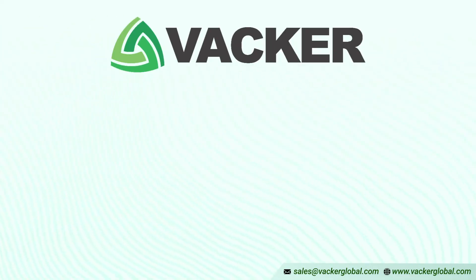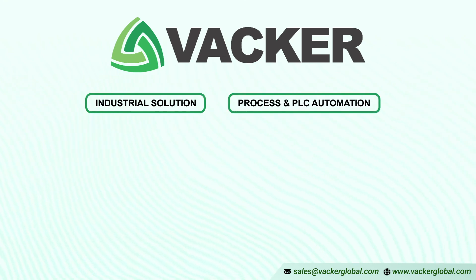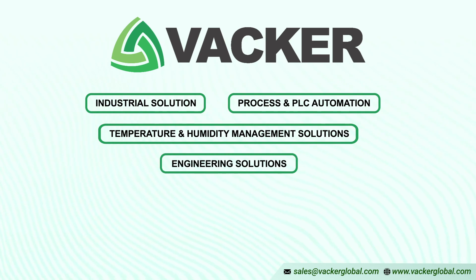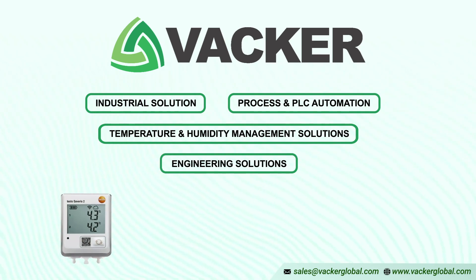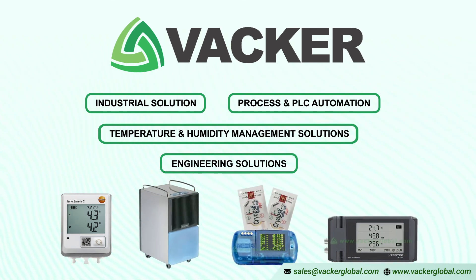Vacker Global is a group of companies involved in industrial process and PLC automation, temperature and humidity management solutions, and engineering solutions. We have been supplying industrial remote temperature mapping, portable humidifiers, USB temperature data loggers, etc., for commercial and industrial applications.